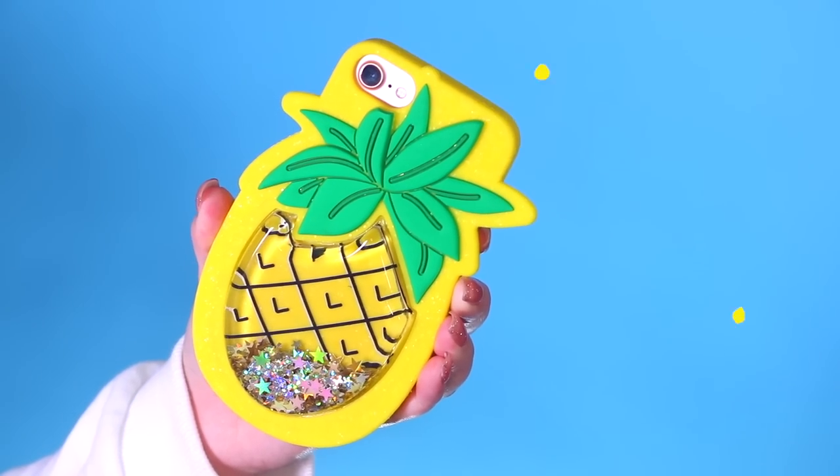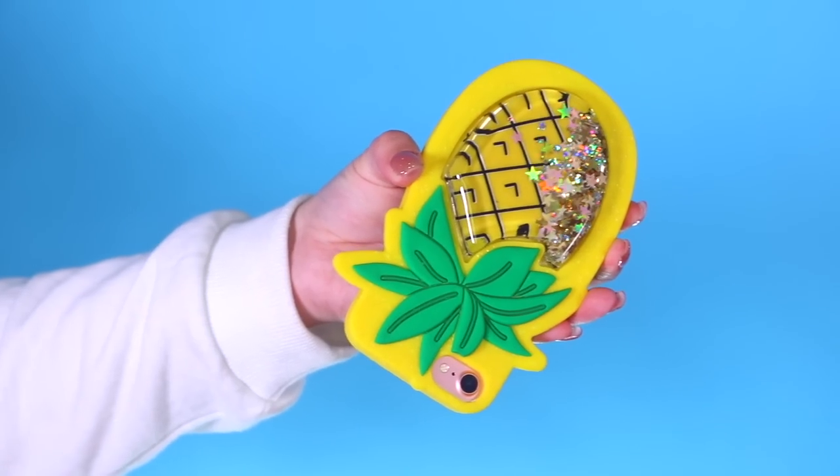Skinny Dip London makes some of the cutest phone cases out there and you guys know my obsession with phone cases is very real, so I had to pick some up. This one is so fun — it's a silicone case shaped like a pineapple and it's also got liquid glitter in it with little stars. I've never seen a silicone case with liquid glitter in it. I saw it and thought I don't have anything like that, I definitely need it — and it's adorable. I love pineapples!